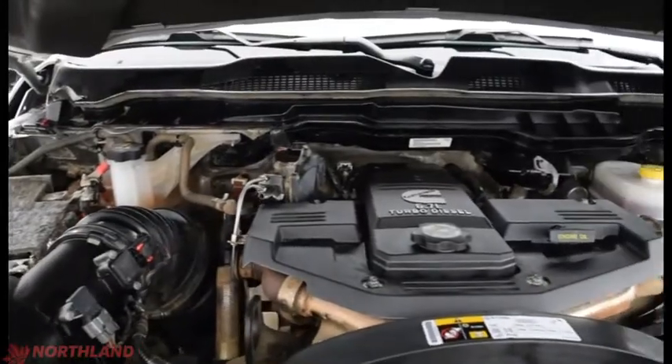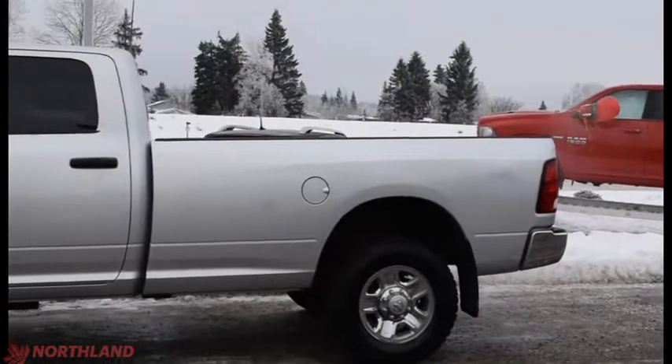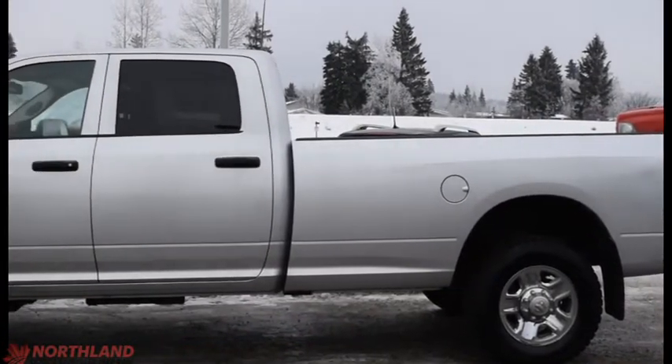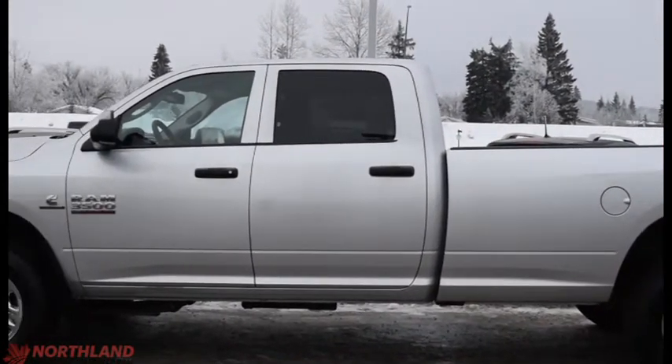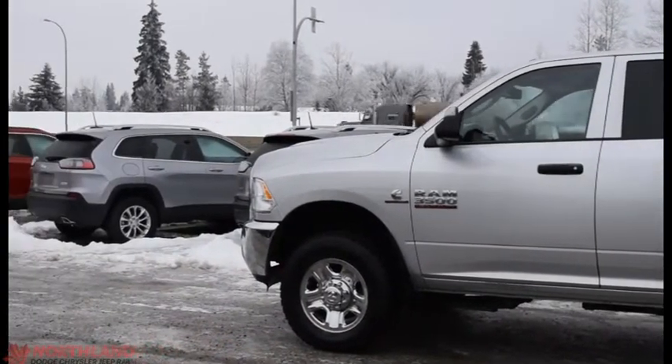And there's our 6.7 liter i6 Cummins turbo diesel engine. Well, that does it for my walk-around video of the 2016 Ram 3500 ST. If you want to come and take a closer look for yourself or take it for a test drive, come on down to Northland Dodge in Prince George and talk to our sales specialists. Thanks for watching.